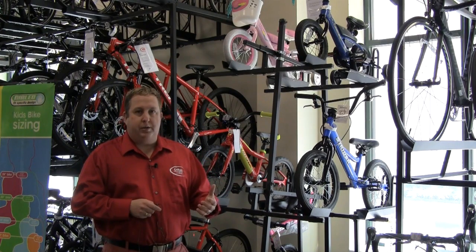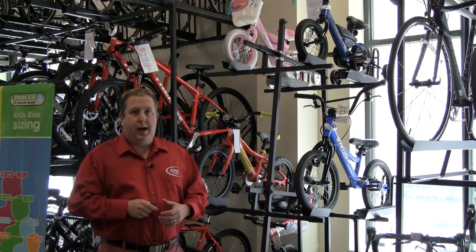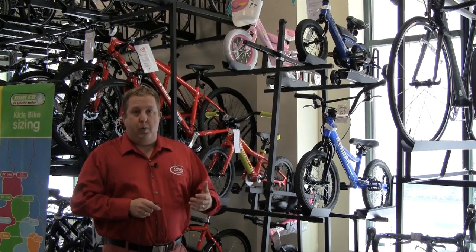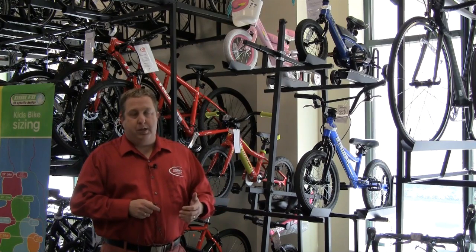Our bikes are all professionally assembled by one of our trained mechanics. They go through a full safety check inspection, and then we provide lifetime basic adjustments to make sure that all the bikes that we sell are in great working shape, with your basic gear and brake adjustments for the life of the bikes.